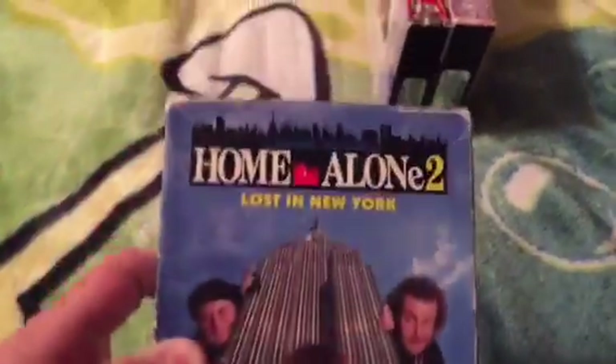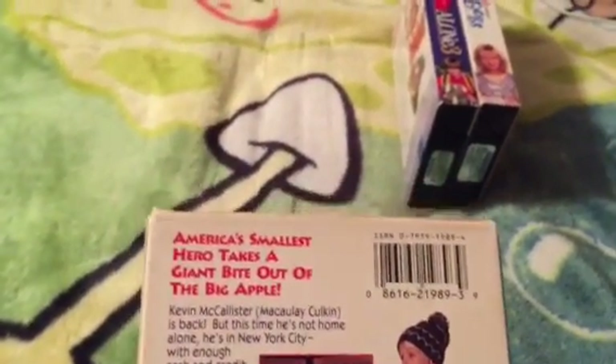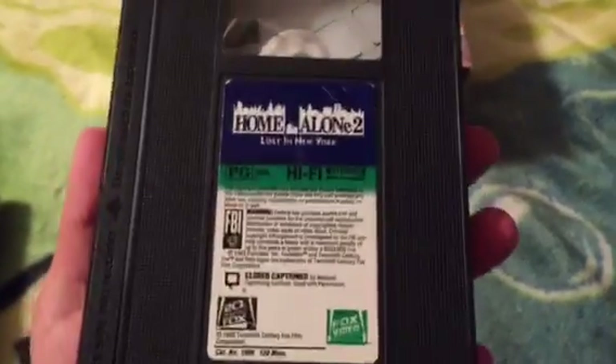We're not done yet because the next one I got is Home Alone 2: Lost in New York, 1993 VHS release of the 1992 film — the sequel to the first movie. America's smallest hero takes a giant bite out of the Big Apple. Rated PG, and it's 120 minutes — the very longest Home Alone movie in the franchise. Vertical sticker label, and it's printed on the 24th week of 1993.